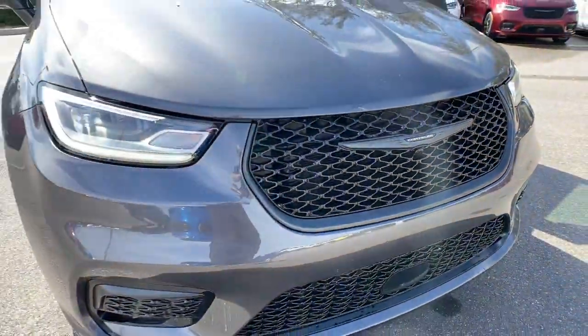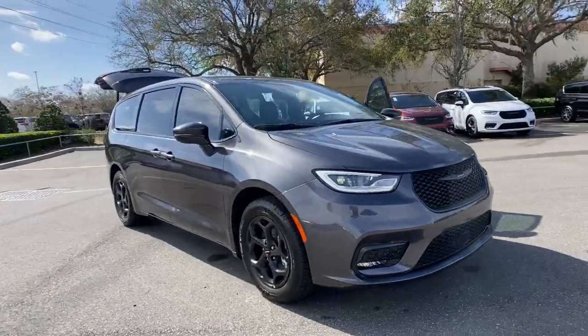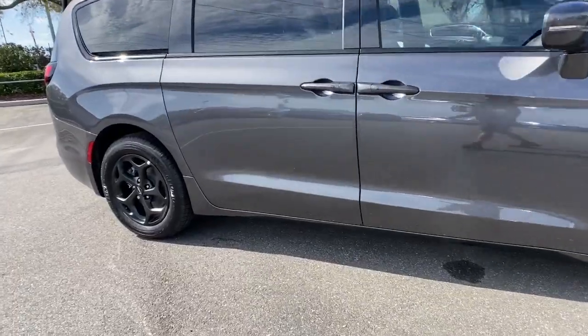Enjoy the view of this 2022 Chrysler Pacifica — the super safe minivan with a light, agile feel and loads of passenger-friendly amenities.